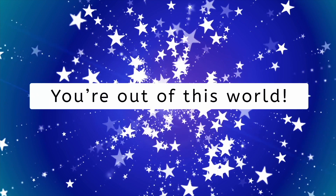Don't forget to check out the engaging games and thought-provoking resources related to this lesson. And always remember — you are out of this world!